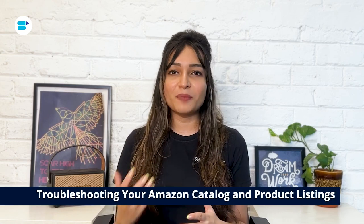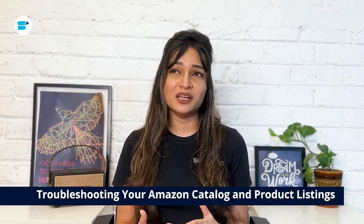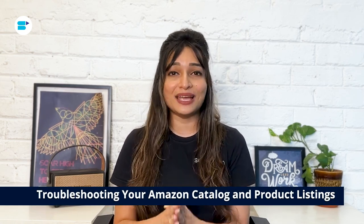Dealing with catalog management challenges on Amazon may seem tough, but you can handle them. By taking a step-by-step approach and being open to adjustments, you can overcome these hurdles and improve your experience as a seller. Here are a few common issues that might be affecting your product listings and how to address them.